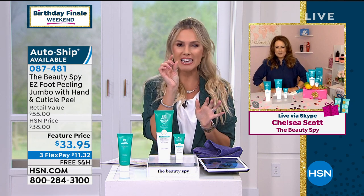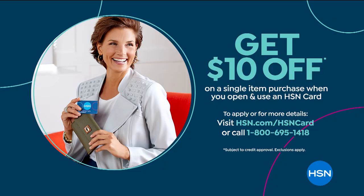We're going to give you one tiny extra little celebration moment — how about $10 back? How about $10 on your first single-item purchase when you sign up for our HSN credit card? You can apply that to anything. So maybe you just picked up the Easy Foot Peeling Plus, or maybe you want to stick around — we've got some great handbags, we've even got some great footwear.